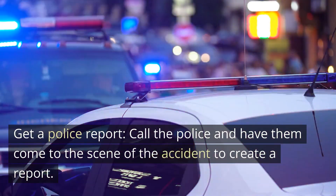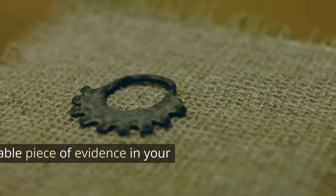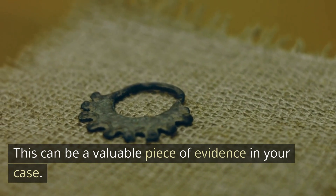Get a police report: call the police and have them come to the scene of the accident to create a report. This can be a valuable piece of evidence in your case.